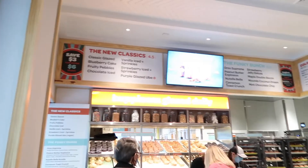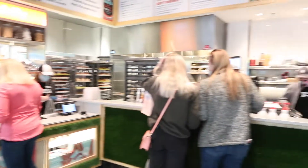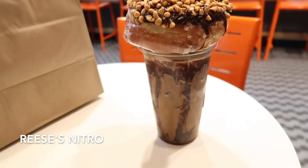We made it inside. Look, check out all those donuts. Smells good in here. Look how massive this is.